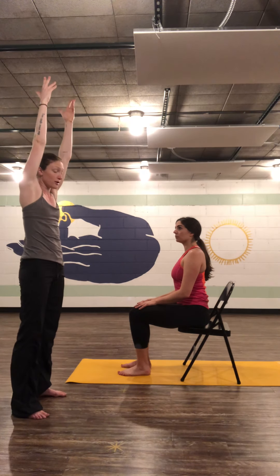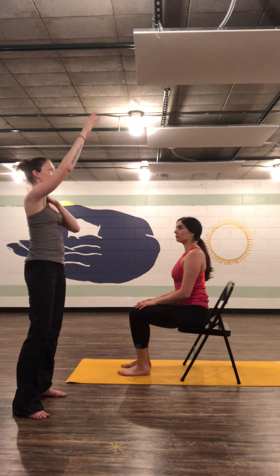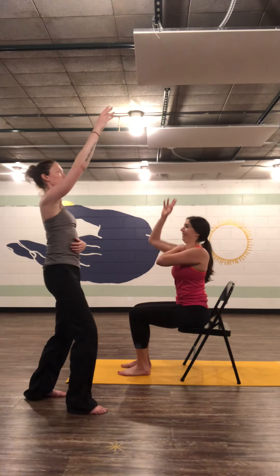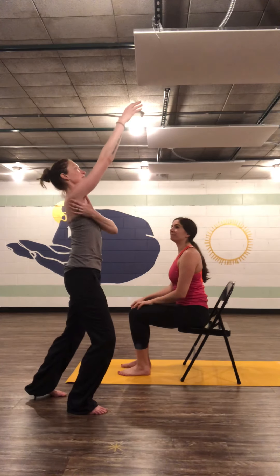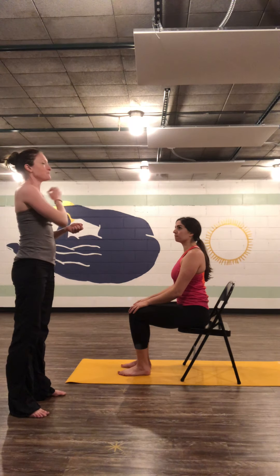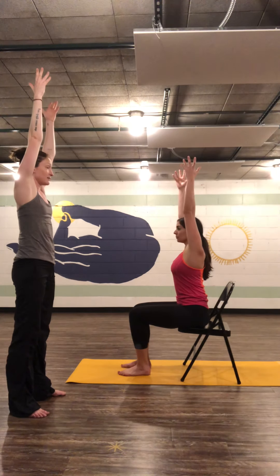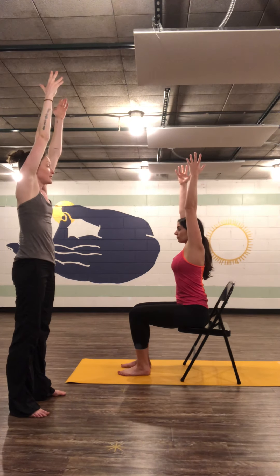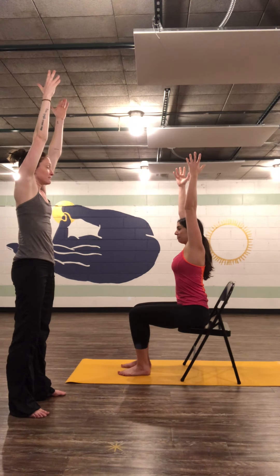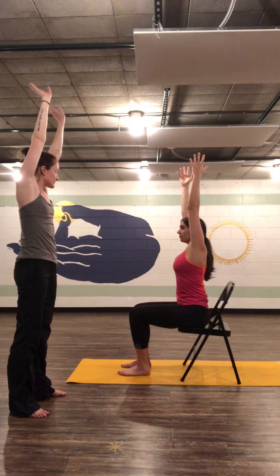That doesn't mean we shouldn't still exercise those muscles. A lot of people hold their arms narrow, or they're trying to keep their shoulders down while holding arms overhead. But if you were reaching for something on a shelf, you wouldn't keep your shoulder down — you would lift your whole shoulder girdle. So when you hold your arms up, let your shoulders come to your ears. Better, worse, indifferent? Indifferent. Perfect.